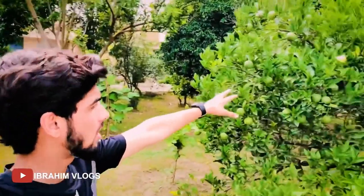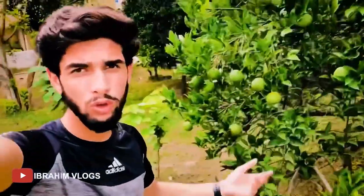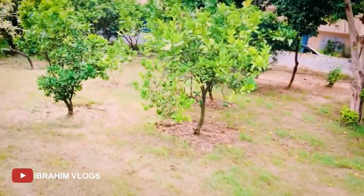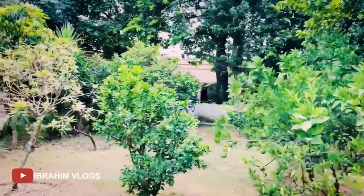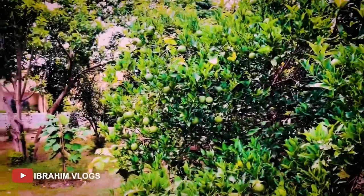You can see that you are already in the garden area. There are many other trees — there are a lot of trees here.